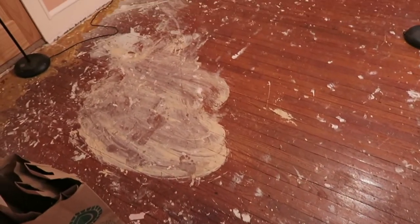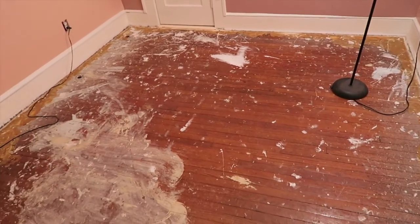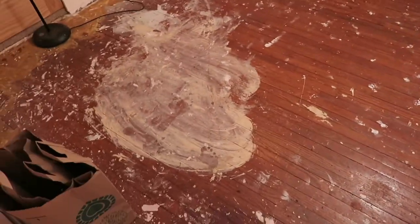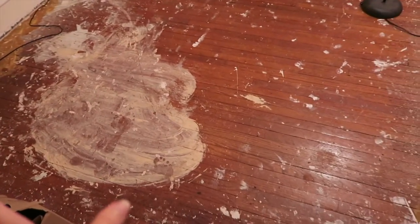We picked out like thousands of little nails and staples that were on the floor, and now we are going to start sanding. We're gonna get started. This is the before. Hopefully the after will look much better — hopefully we can do something with this hot mess.